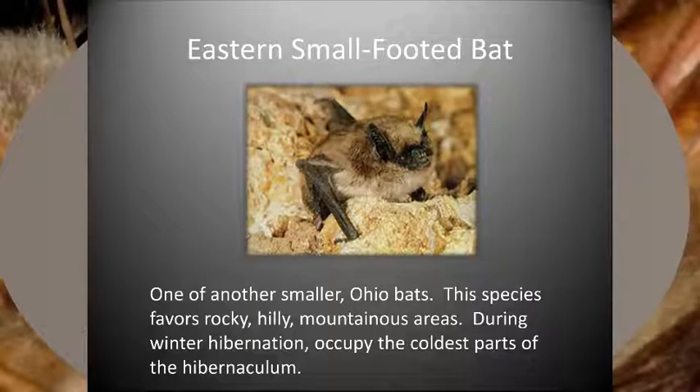The eastern small-footed bat is another small Ohio bat species, with brownish fur, a black facial mask, small black ears, a keeled calcar, and a tiny foot measuring 6 to 8 millimeters, hence their name. In the summer, this species is thought to favor rocky, hilly, or even mountainous areas. In the winter, they hibernate in mines and caves, generally near the entrance where the temperatures are colder.